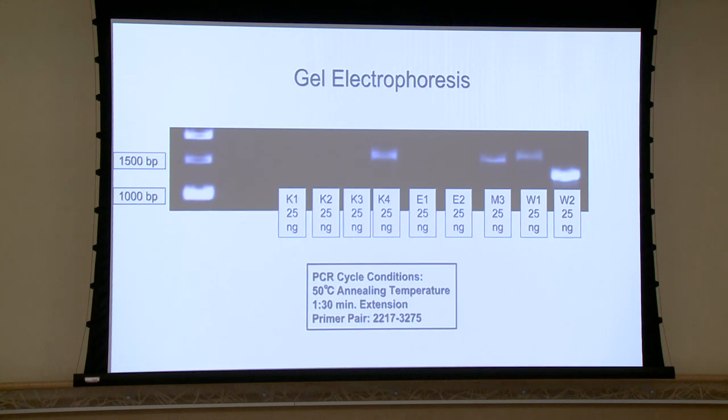Going into sequencing results, since we had a bit of trouble, about half of our chromatograms were found to be usable — some were good, some were bad. About half of the reverse reads were not so clean, while half of the forward reads were clean. We ended up utilizing about 700 base pairs for analysis.